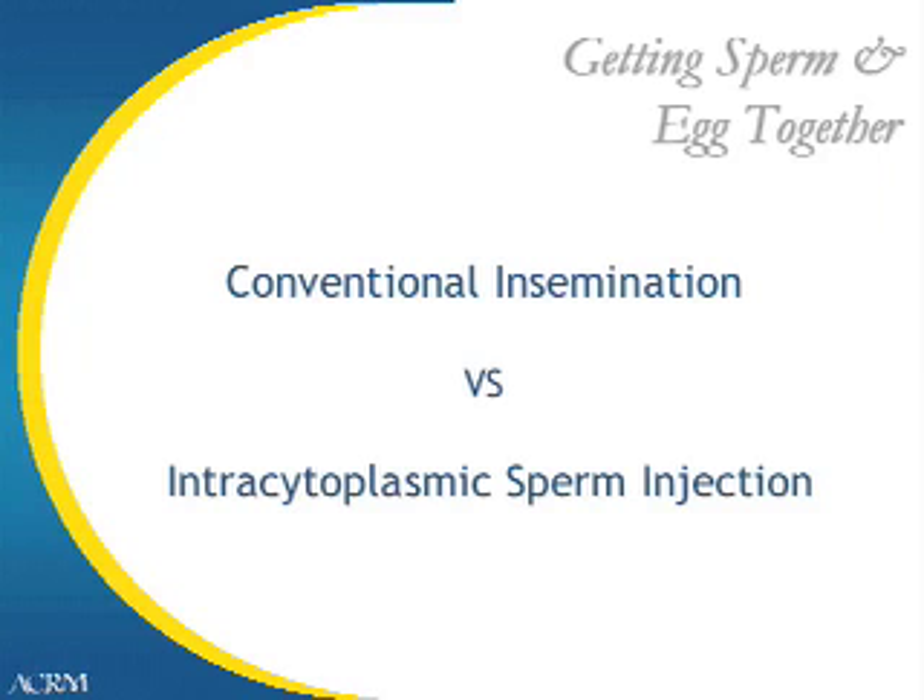In getting sperm and egg together, we have several ways and methods by which we can inseminate or inject the eggs. The two main processes are conventional insemination and intracytoplasmic sperm injection, also referred to as ICSI. Conventional insemination is used routinely when sperm counts are high enough or when a previous pregnancy has been achieved recently. ICSI is reserved for men with exceedingly low sperm counts or who have had reproductive surgery and there is a high chance of not fertilizing in a conventional fashion.